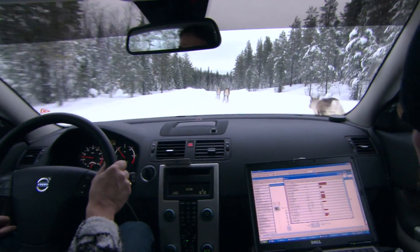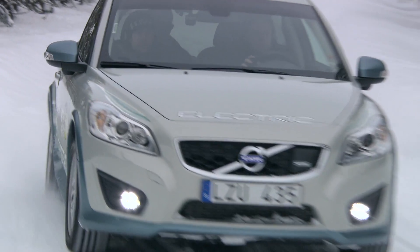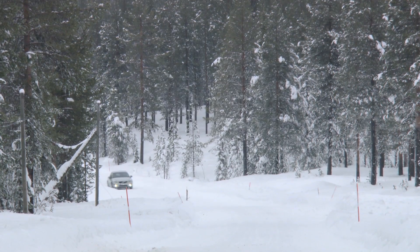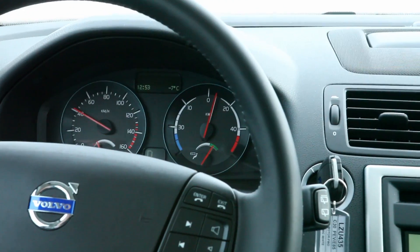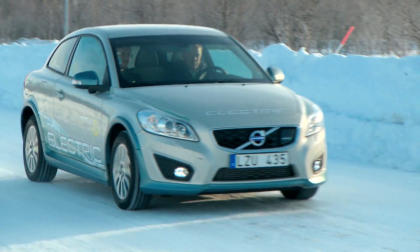Volvo Cars are in the middle of their final winter tests for electric cars. We do it like a normal customer — start the car and take away. The expectation of the car is just like any day of the year. It copes very well, and we have driven it down to minus 33 degrees Celsius outside, while inside the cabin it's warm and cosy.